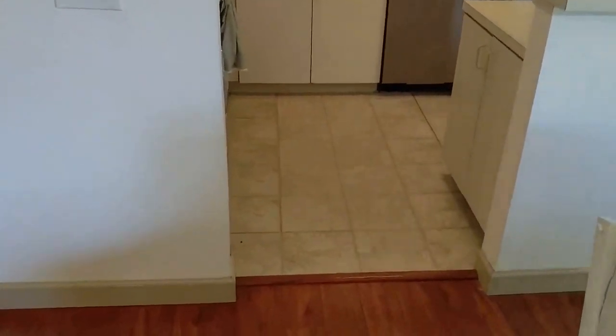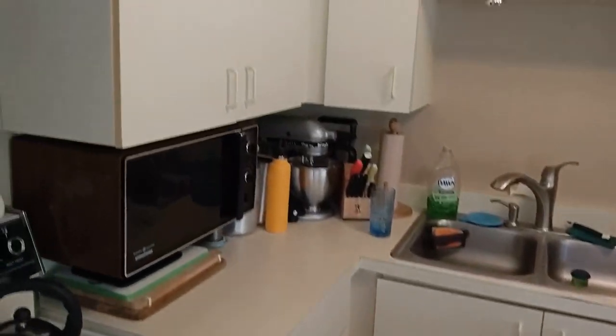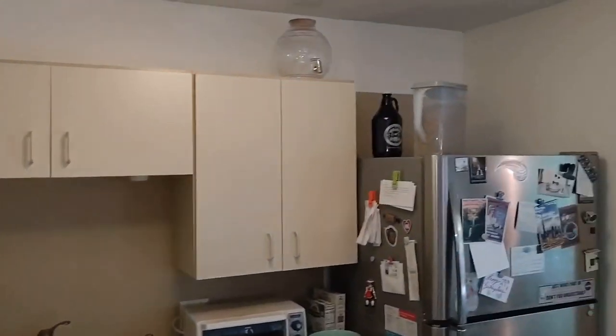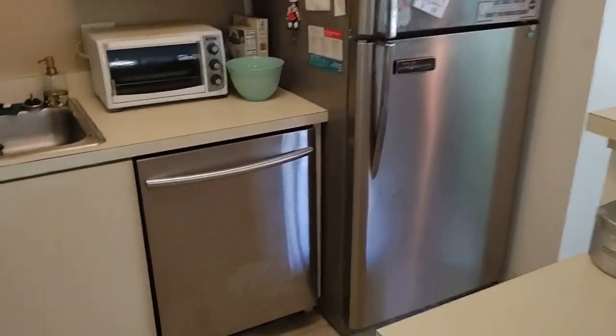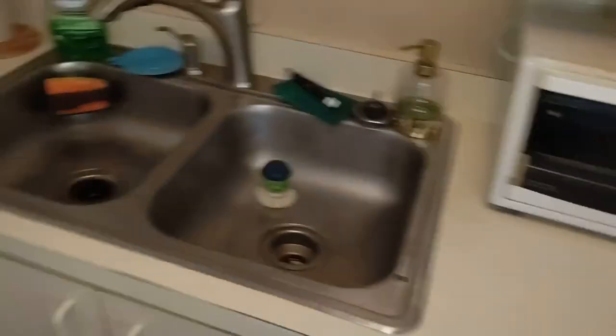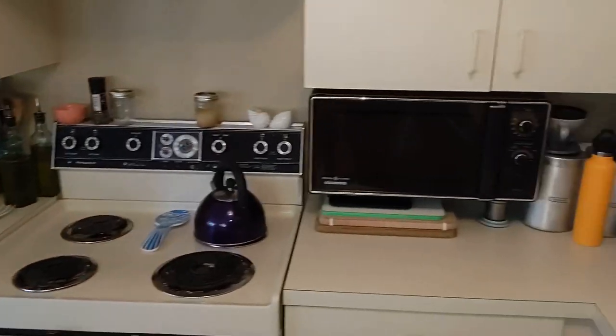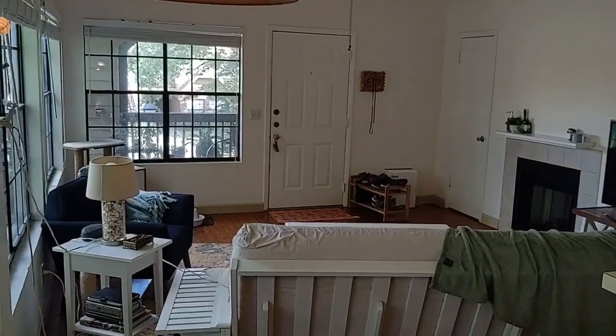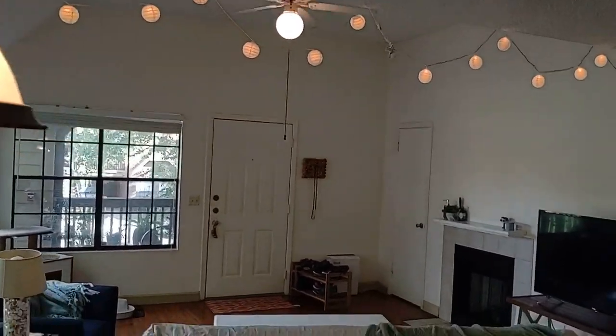For a one-bedroom, one-bath, this is good. The original kitchen from 1986 has upgraded appliances — stainless steel refrigerator, dishwasher, and the stove. The washer and dryer are also here, centrally located, and do come with the unit. It's a strong, nice place. It's super rentable.